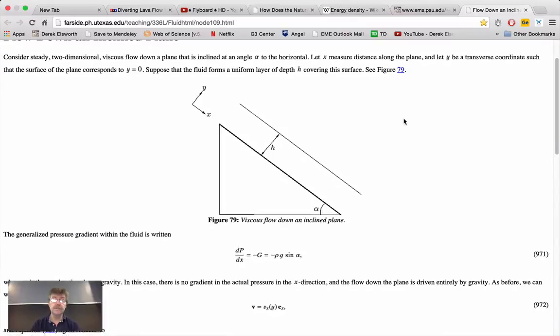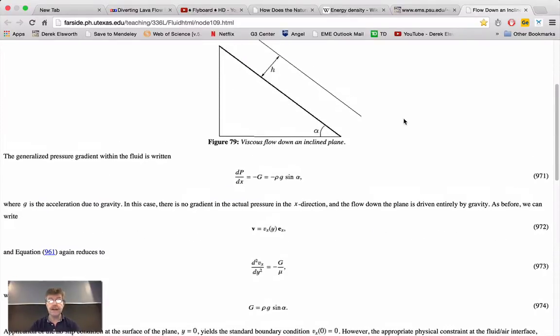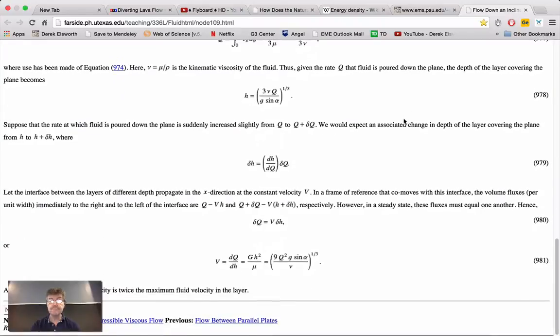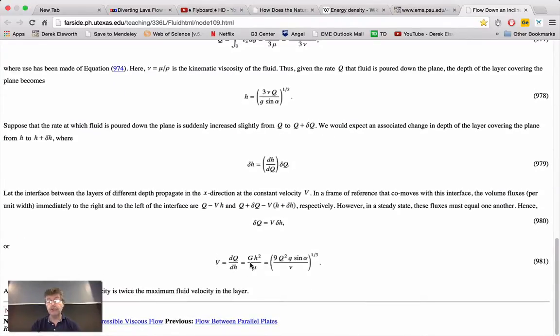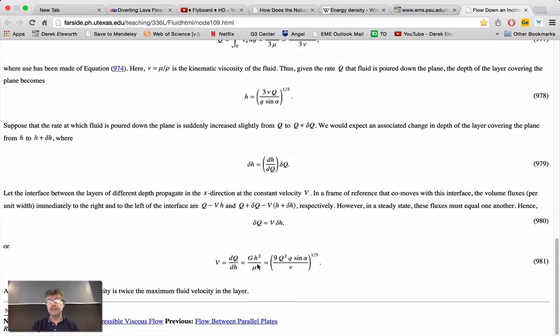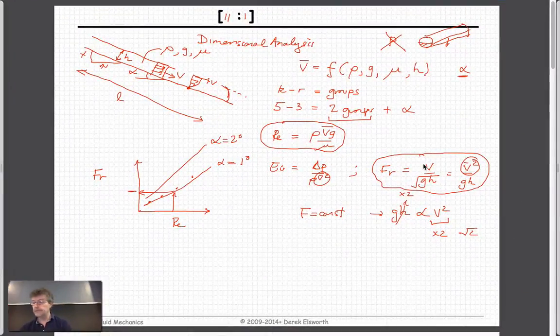You can solve the same problem using the Navier-Stokes equations — called creeping flow. You get a height, an inclination, and an expression. The final expression is that the average velocity is proportional to rho times g times sine alpha times H squared over mu. So the average velocity down the slope is V equals rho g sine alpha H squared over mu.